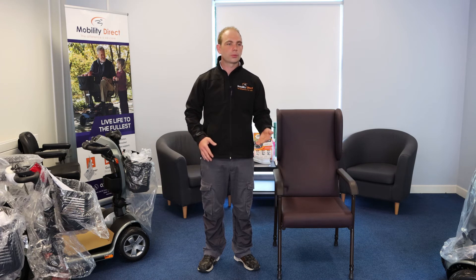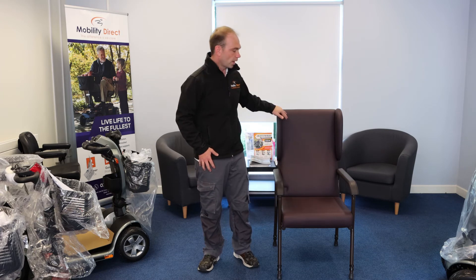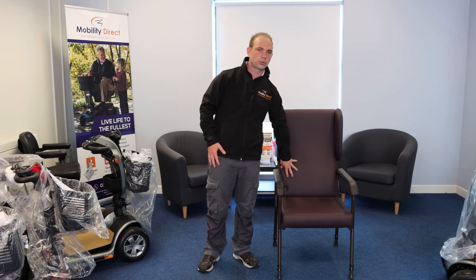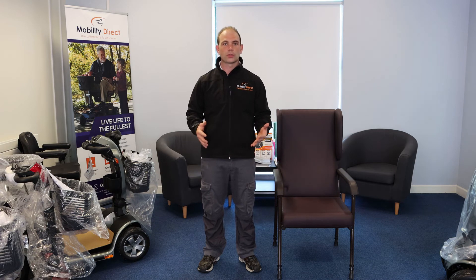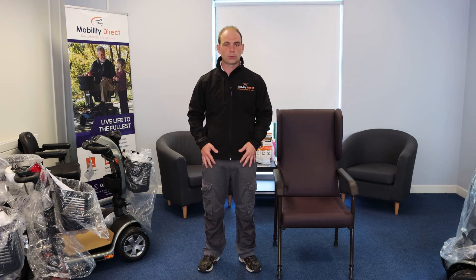The other benefit with these chairs is that they help maintain good posture. You've got the high back, and a lumbar support section to protect your back, so when you're sitting in this chair it helps keep you in a good posture while you're sitting — which is also important after your surgery.